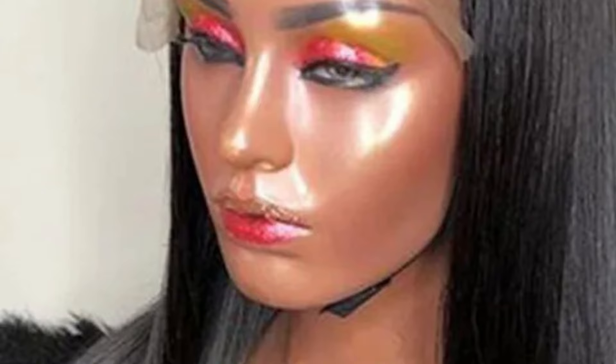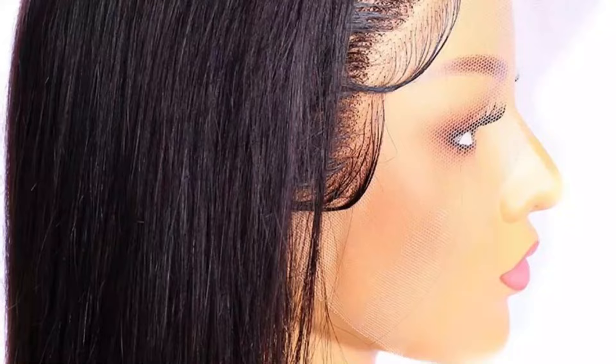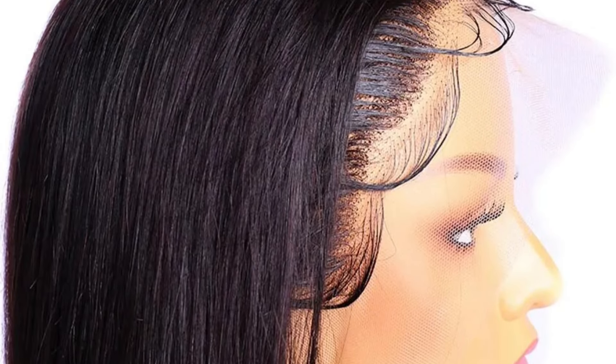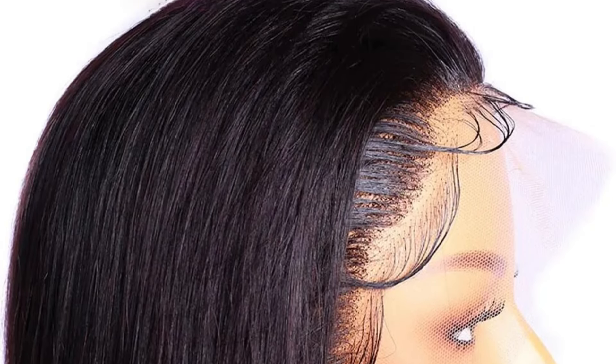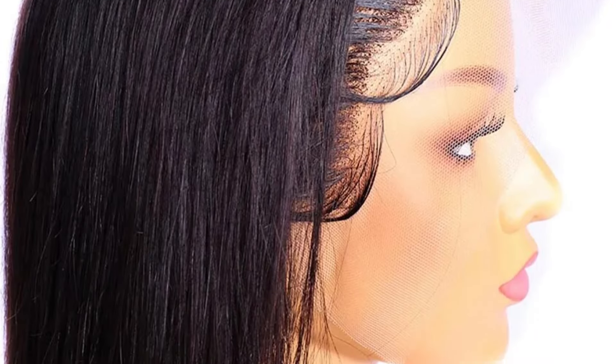With a transparent lace color and a base made of Swiss lace, these wigs create an illusion of hair growing directly from the scalp. For a glamorous effect, these wigs exude opulence and glamour, making them perfect for special occasions or everyday moments when you want to feel extraordinary. So this is the best option for you to buy.